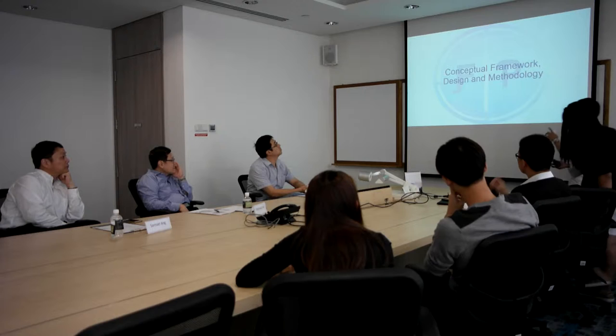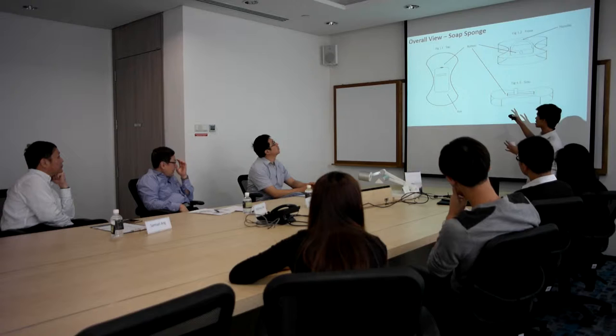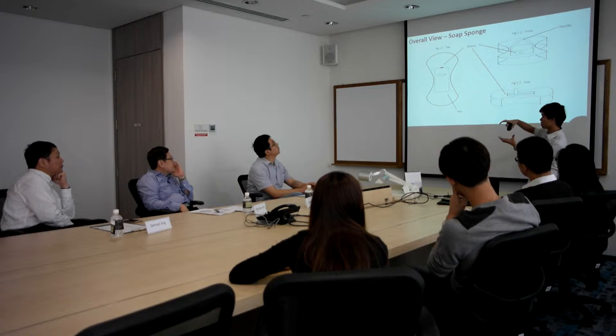Now I will be talking about the conceptual framework, design and methodology. Basically, I will be describing our product. This is the overview of the product — the top view, front view, and side view. In summary, this product is a sponge, a base sponge, and then you have a box at the top and a handle. I will explain more with the following slides.